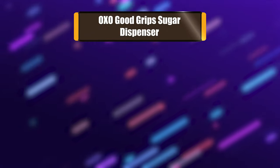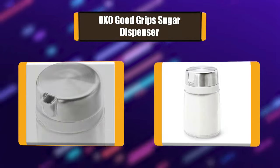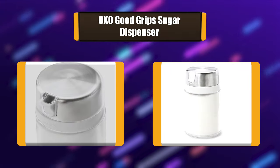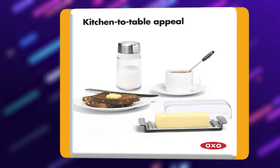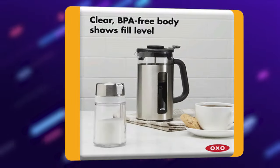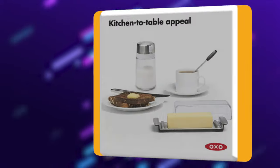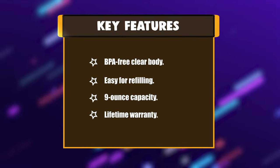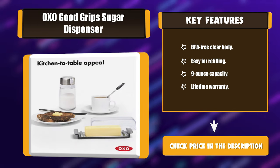Number 1: Oxo Good Grips Sugar Dispenser. Oxo products are renowned for their combination of modern style and timeless design, and this sugar dispenser is no exception. Sure to add a touch of diner-inspired flair to any table, it has a brushed stainless twist-on lid with a clever side spout to control pouring amounts and minimize exposure of contents to moisture in the air. Key features: BPA-free clear body, easy for refilling, 9-ounce capacity, and lifetime warranty.